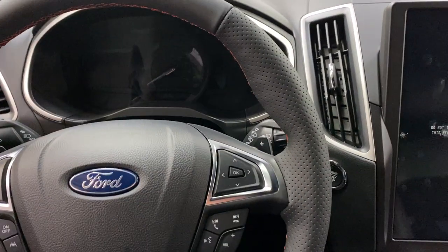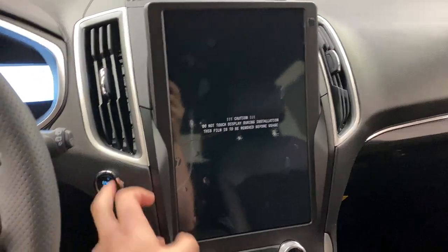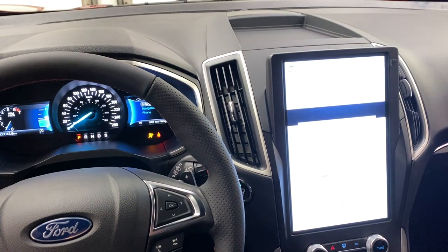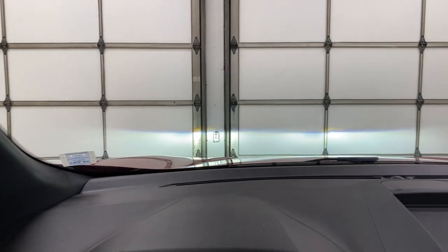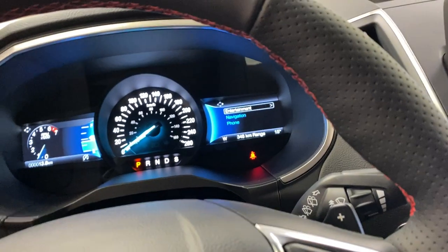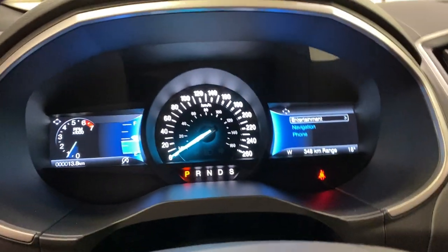Getting inside the Edge, the newest change to the 2021 model year is this giant display with Sync 4. Press the push button start and you can see everything come to life. You also get LED lighting with auto high beams. There's also the cold weather package, so you've got rubber floor mats and a few other features.